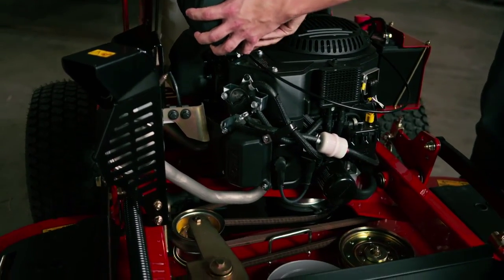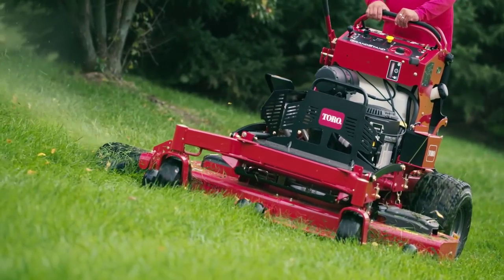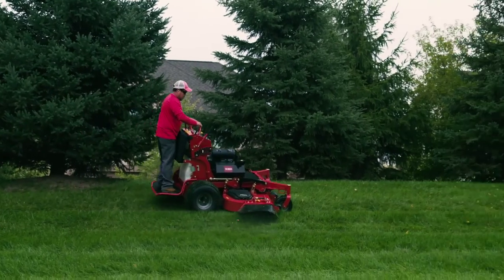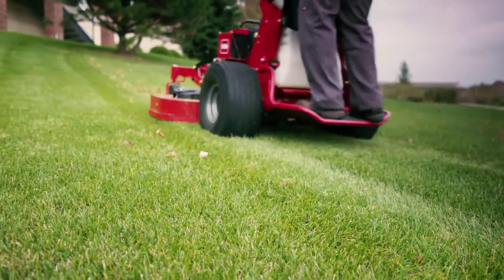As always, Toro's patented TurboForce deck is at the heart of the Grandstand. Built with 7 gauge high strength steel, it's tough enough to handle whatever punishment you dish out while delivering Toro's consistent, signature quality of cut.